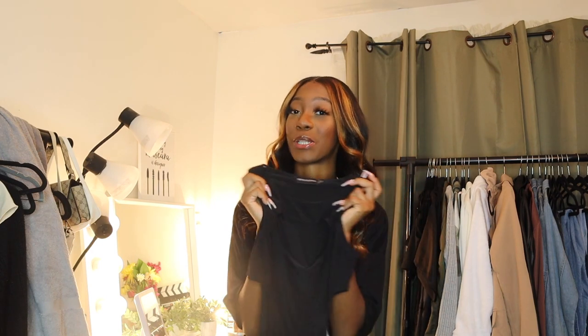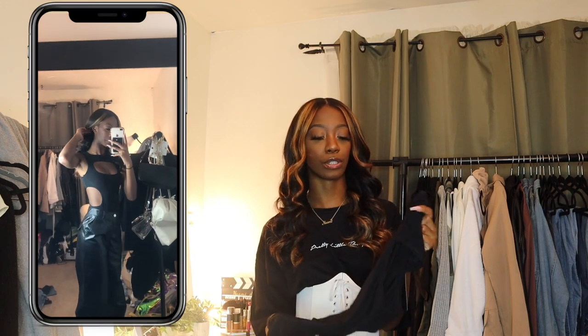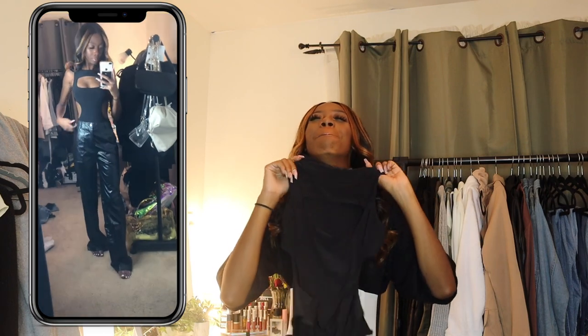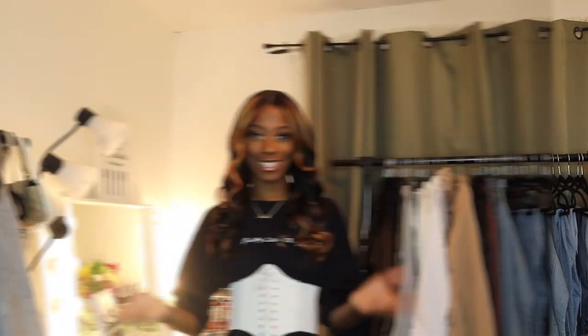Last but certainly not least, I have a bodysuit with a bunch of cutouts. If you're not comfortable with skin out, I wouldn't recommend it, but I am. It's a black bodysuit with a slinky material — not see-through — and it has a cutout at the chest and on the sides. This will look bomb with some jeans, black booties, and a brown trench coat. It takes a plain black bodysuit and makes it way less boring and plain — it upgrades it. Like Beyoncé says, 'Let me upgrade you' — and this bodysuit said the same thing.